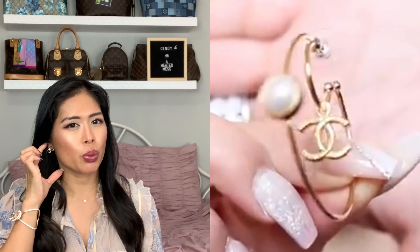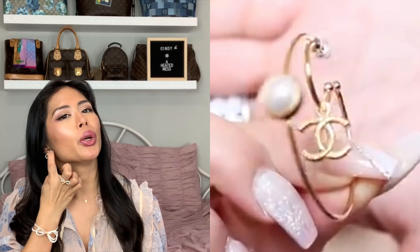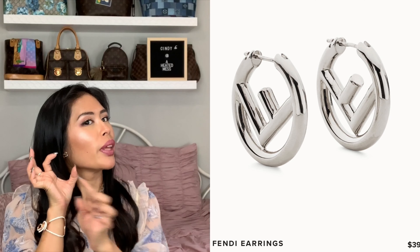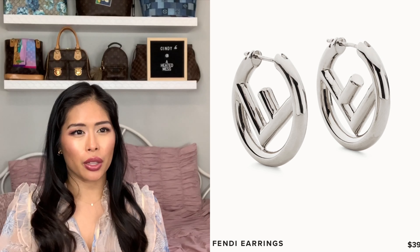My favorite luxury purchases from last year were my Chanel studded double CC dangly earrings. I had also gotten pearl Chanel earrings. I thought I was good with Chanel earrings, but I do kind of want Chanel hoop earrings — there's a pair where it's a big hoop and then closer to the ear there's another double C hanging from it. I like Chanel because my name's Cindy, so the CC initials kind of repeat. The other earrings I like are Fendi — they're a Fendi hoop with an F on them. I really liked those, so I'll add those to my wishlist this year as well.